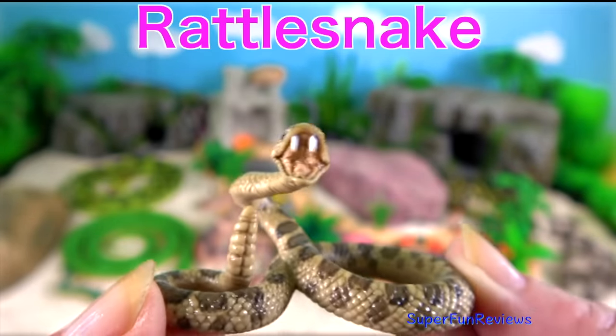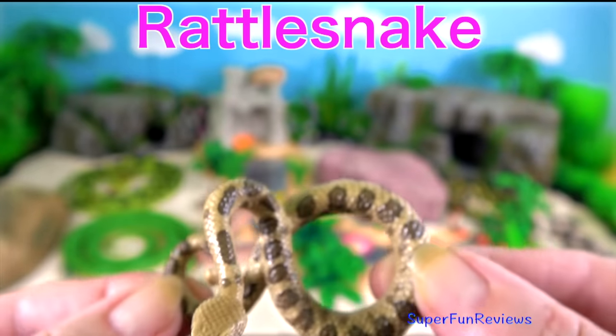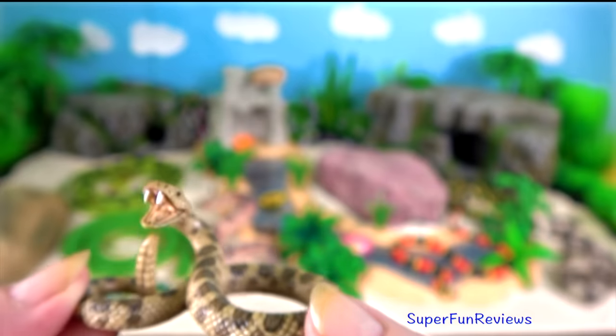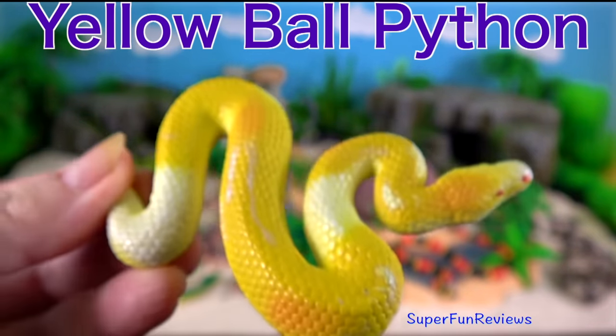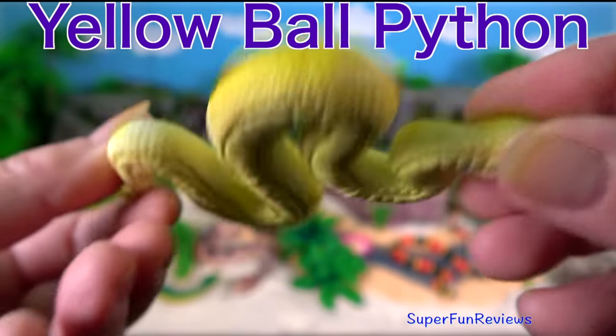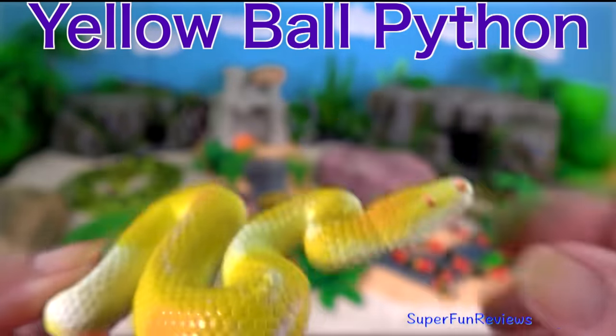Rattlesnakes are best known for and most easily recognised by their rattle. The rattle is made by segments of their tail locking together. The yellow ball python is a non-venomous constrictor. This is the smallest of the African pythons and is popular as a pet.